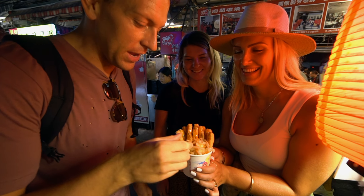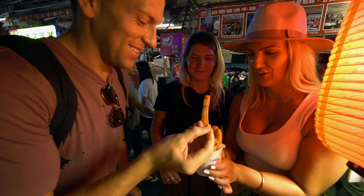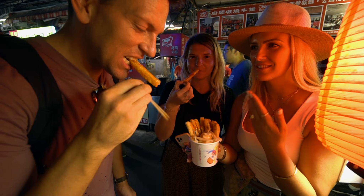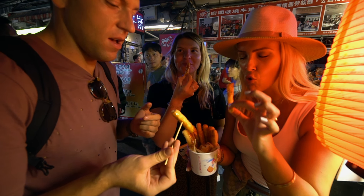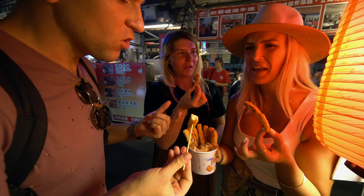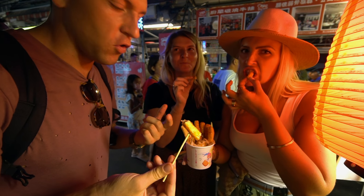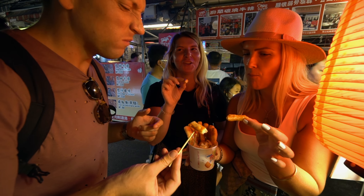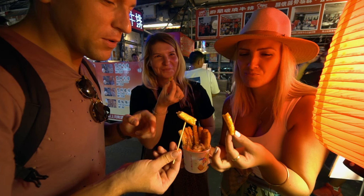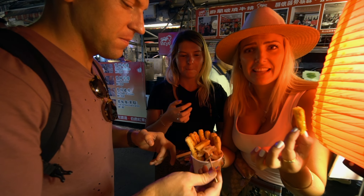We've got the stinky tofu — ladies first. It's probably really hot. It smells alright, you get a little waft. We've had it with sweet chilli sauce — in the back of your throat the aroma releases. It's not as bad as you'd think. This is the mild version with batter and chilli sauce. I could actually eat this whole bowl. You do smell it in your throat, but it's manageable.